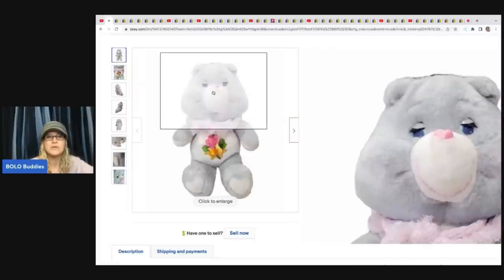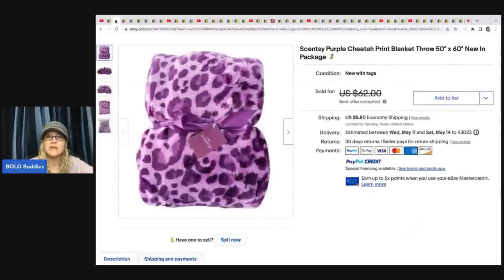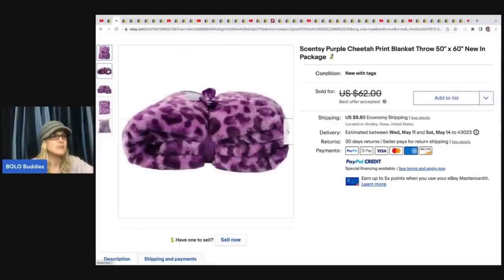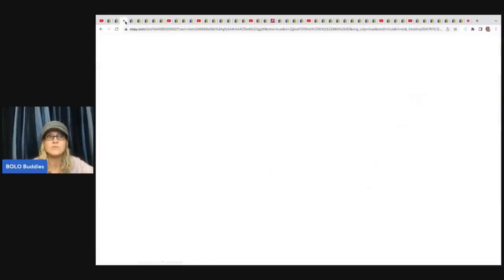The next item she sold is this Scentsy Cheetah Print Blanket — she got this maybe when she purchased something else. She sold this for $45 and the buyer paid shipping. Scentsy is definitely something to be on the lookout for. The Scentsy warmers can do pretty good as well, especially the retired ones.